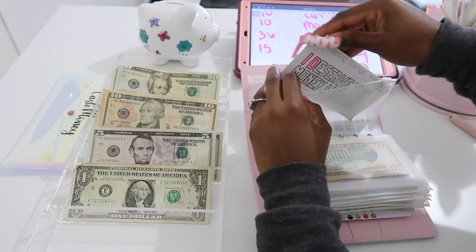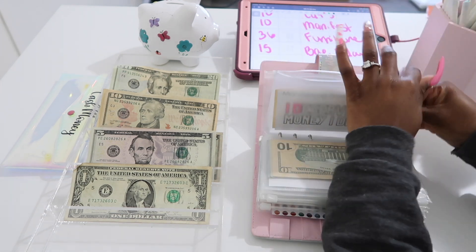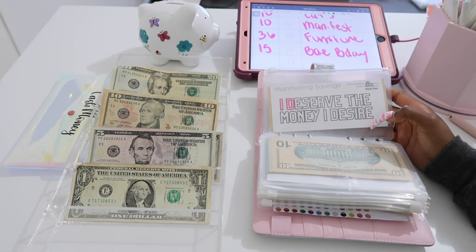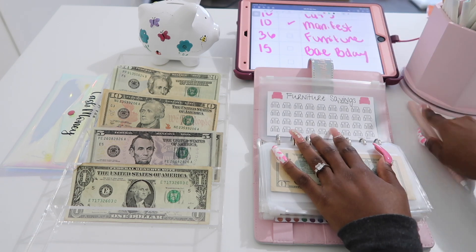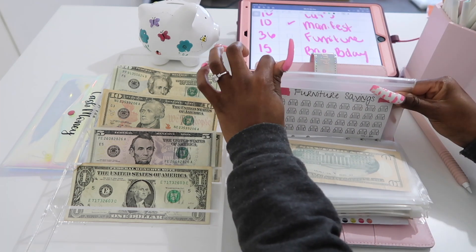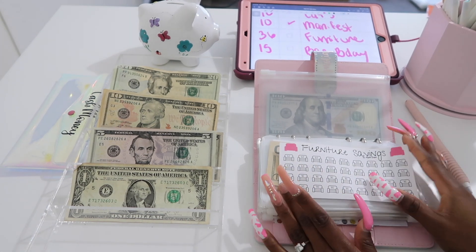You can print your saving challenge to whatever size you want. I think this one was printed at 100% but if you print at 97 or 95% that'll fit perfectly in your envelopes. I've been printing some of the new ones at about 97% so they're slightly smaller.